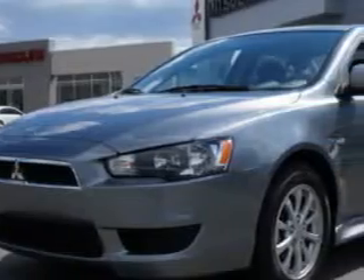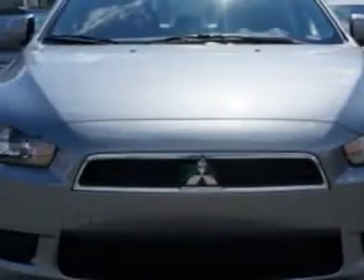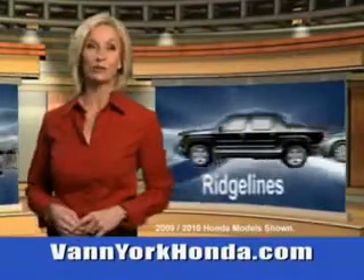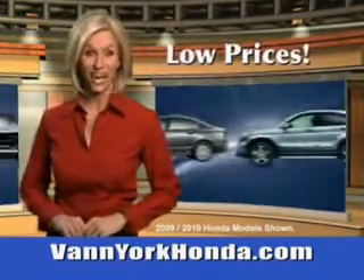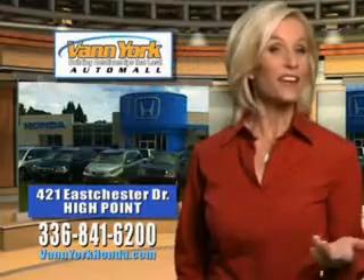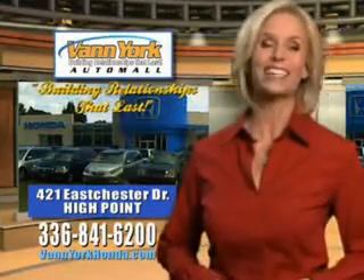Check out this 2013 Mitsubishi Lancer, equipped with a four-cylinder engine. Enjoy this great car, with features like auxiliary audio input, speed-compensated volume, collagen headlights, wheel covers, multi-function display, and much more.